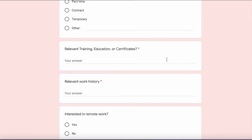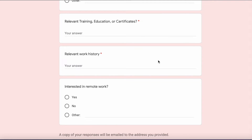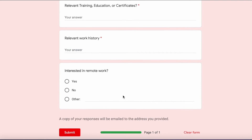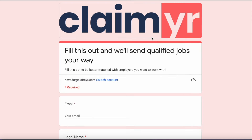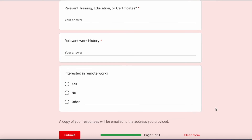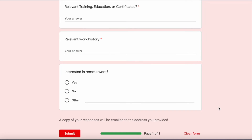Any relevant training, education, or certificates that might catch a potential employer's attention, your relevant work history in the field in which you are applying, and if you're interested in remote work or not. I would advise when you're done filling out this questionnaire, you go back and make sure you answered every question, check for spelling errors or any mistakes. You want this form to be as polished as possible to ensure that you're connected to an ideal employer in your area. At the bottom, when you're all done, just click submit and you're off to the races.